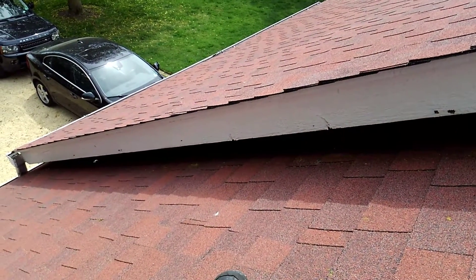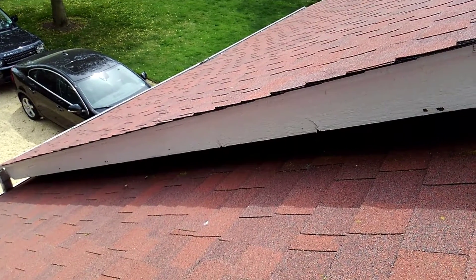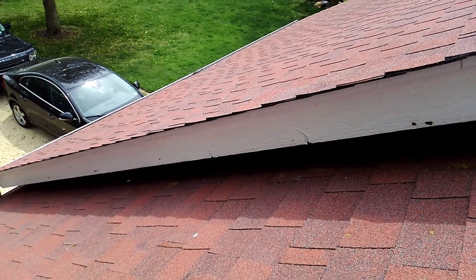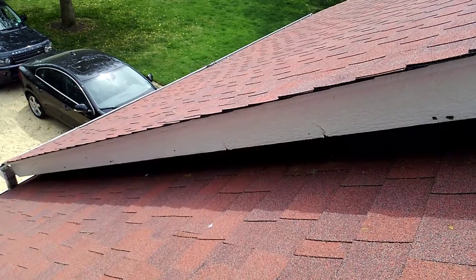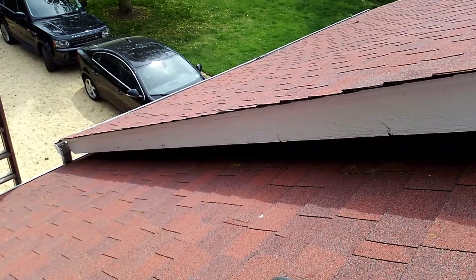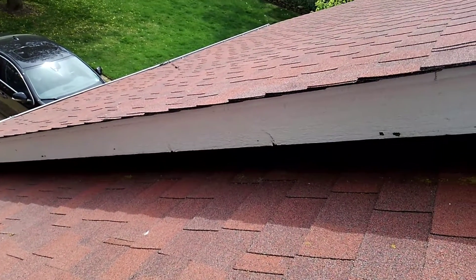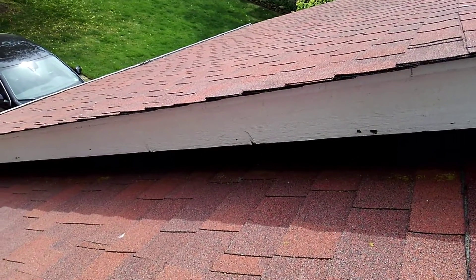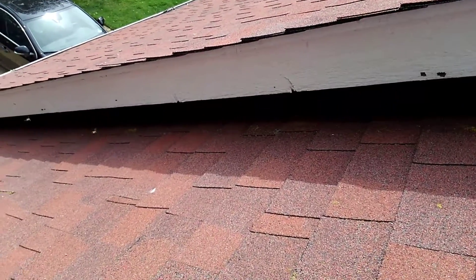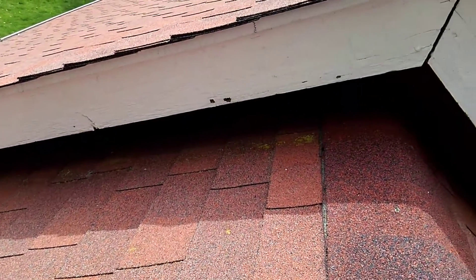Hey, this is Chris from Cowleys Pest Control. I'm up here on a roof dealing with some major carpenter bee issues. You can see this swarm of bees around me. You can actually see in the fascia board here the channels they've already burrowed, and if you look on the roof shingles you can actually see the yellow spots.